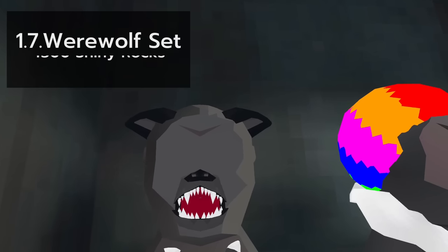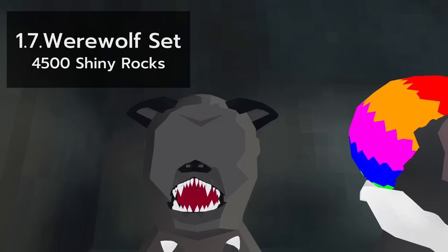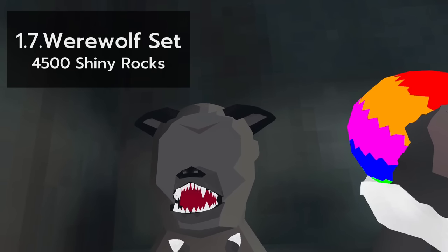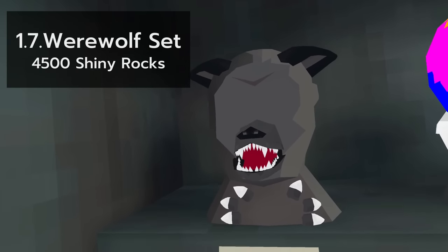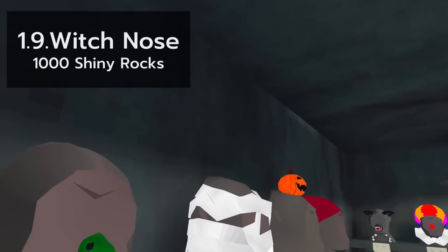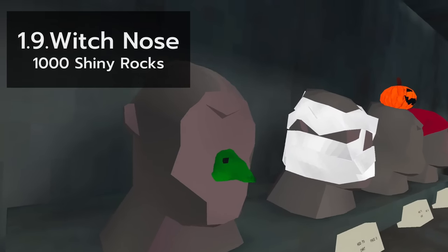Like the clown set, the werewolf set is also just as significant. Once again I ask, who doesn't like the werewolf set? Do I even need to say the price of this set? The witch nose is weird. I'm not too much a fan of it, but 1,000 shiny rocks ain't too bad, I guess.